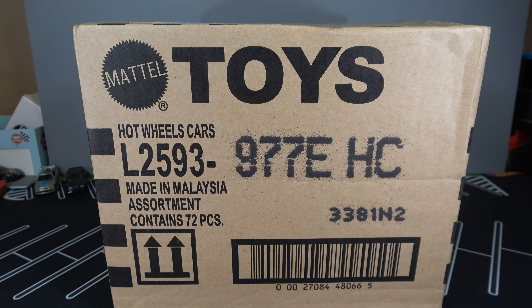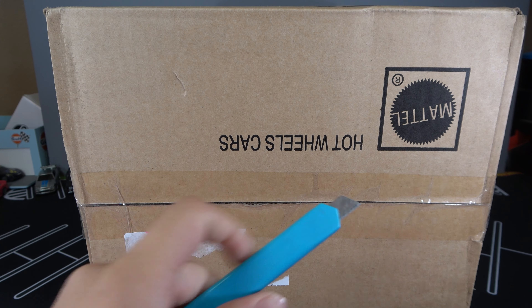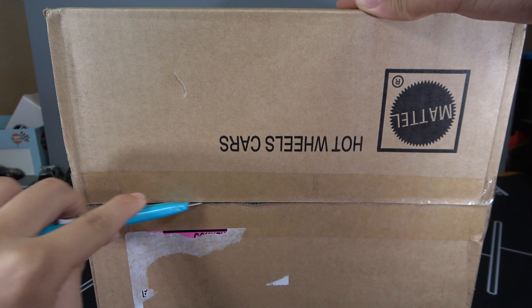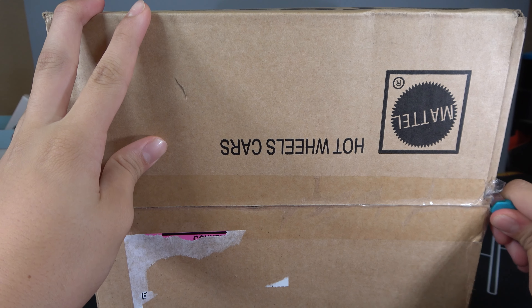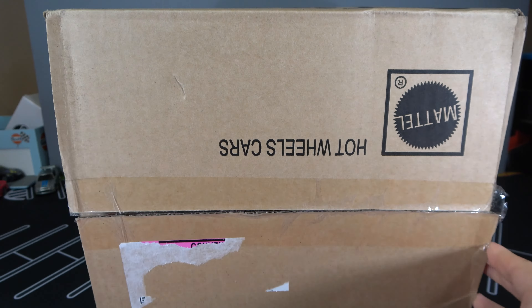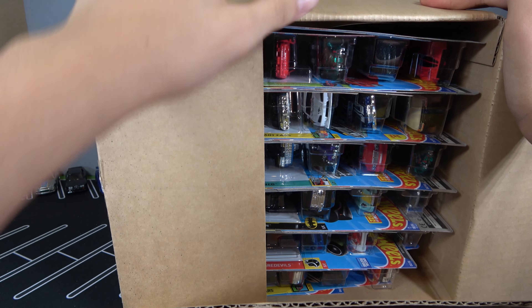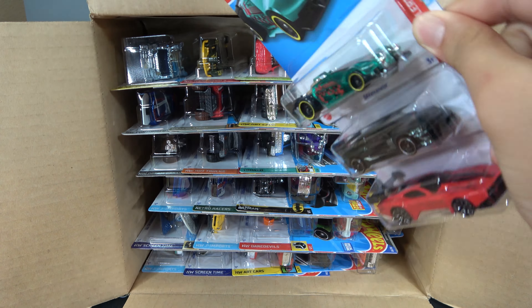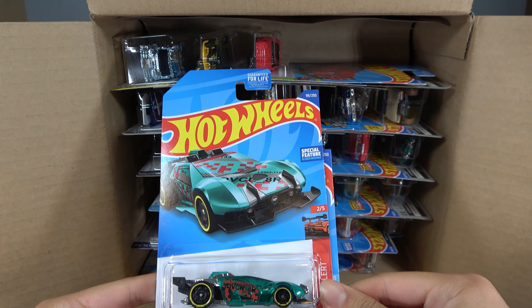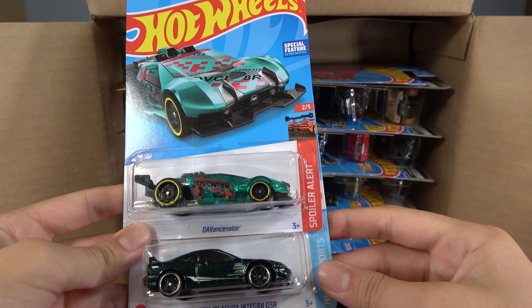The Super is a 2020 Corvette, and the regular is a Draftnader. So the first three cars are the Draftnader, Custom 01 Acura Integra GSR, and Count Muscular.